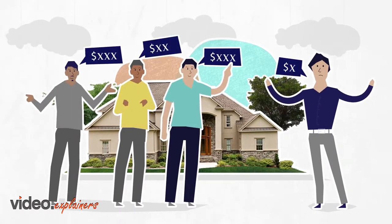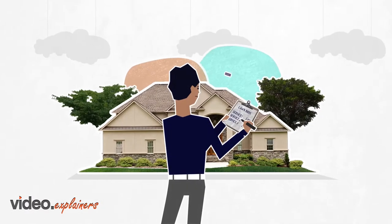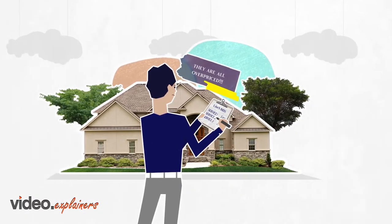Finding vendors, getting quotes, going back and forth negotiating, and trying to keep track of all your home services can be time-consuming, costly, and frustrating.